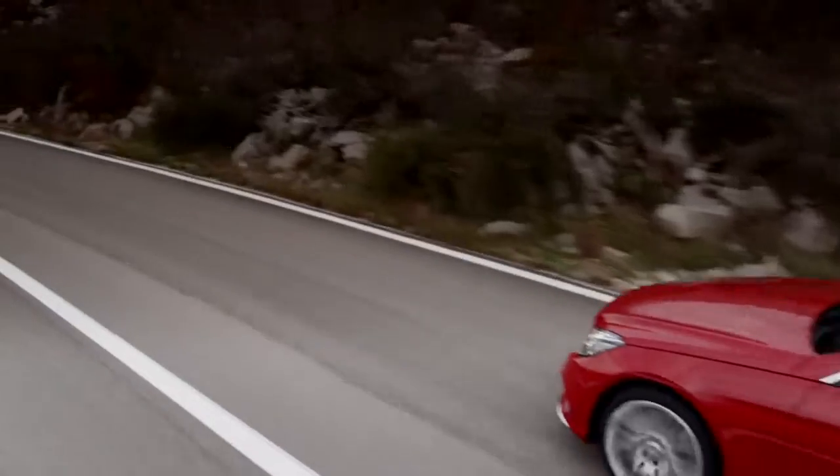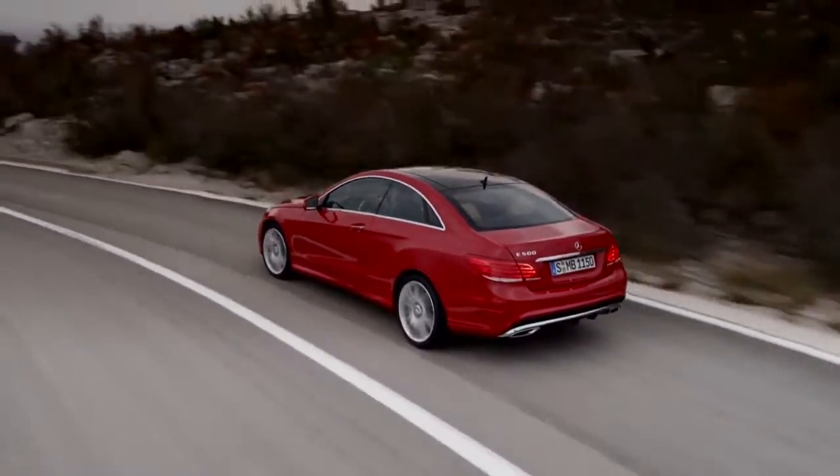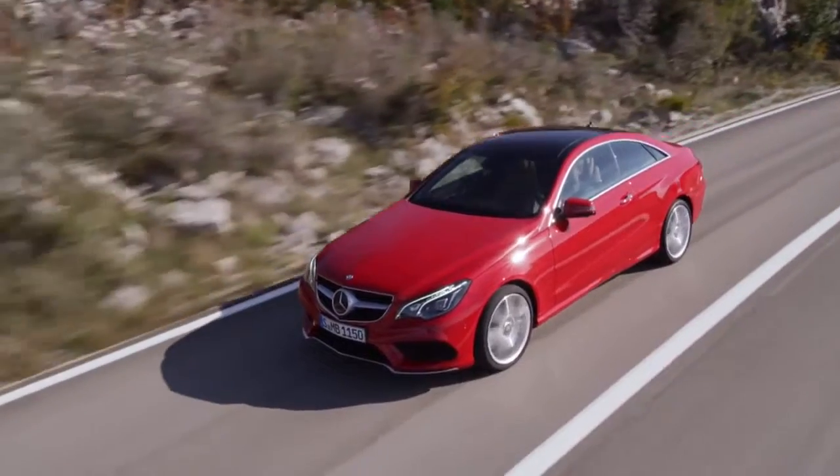A broad selection of powerful gas and diesel engines are available. They are all equipped with the ECHO Start-Stop system for outstanding efficiency.